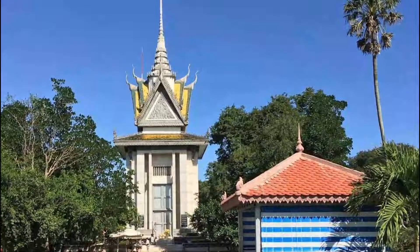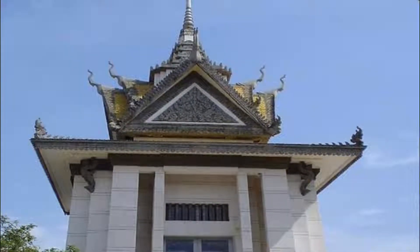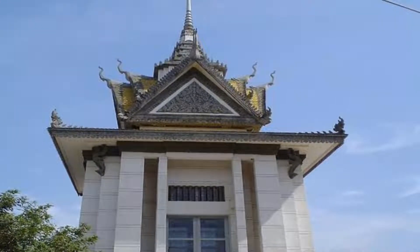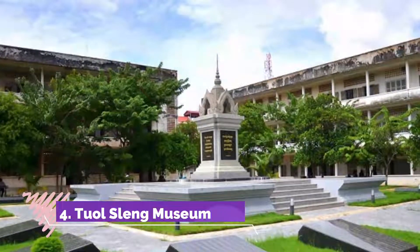Number three: the Killing Fields of Choeung Ek. The Killing Fields of Choeung Ek are a somber reminder of the terror of the Khmer Rouge, whose brutal regime — intending to turn Cambodia into a socialist agrarian society — ruled the country between 1975 and early 1979.